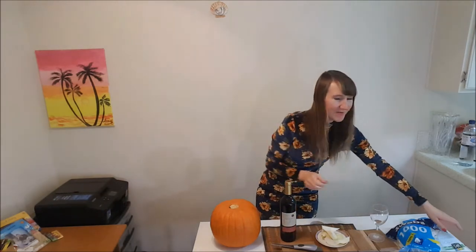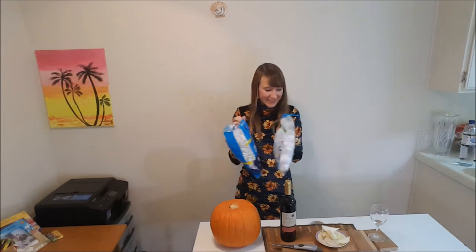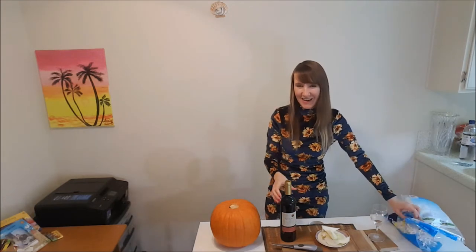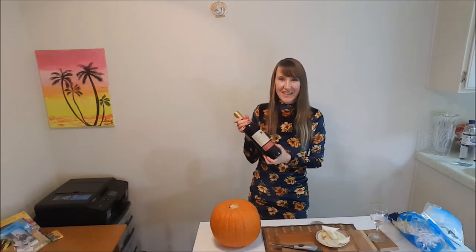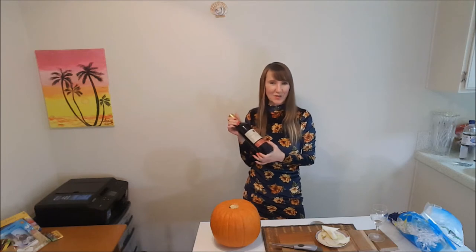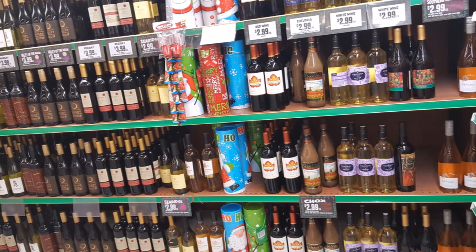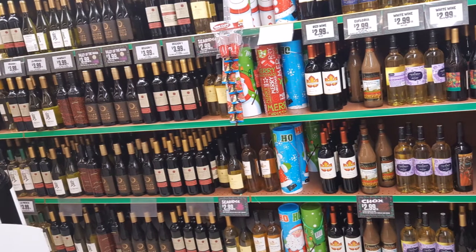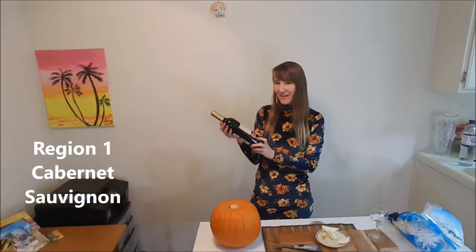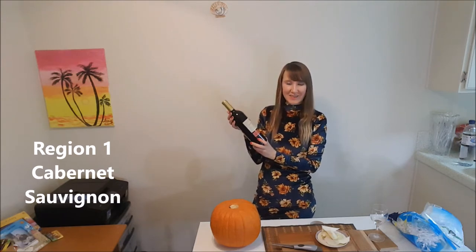Usually if I go to a 99 cent store, I buy some cotton slabs and cotton balls. But this time I decided to try wine. It's not 99 cents, but it was $3.99. They also have a lot of variety of white wine for $2.99. This wine is called Region 1, and it came from Argentina — Cabernet Sauvignon.